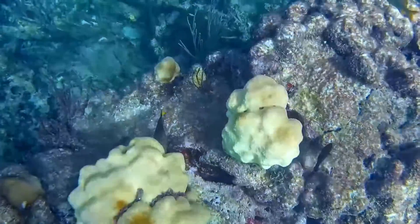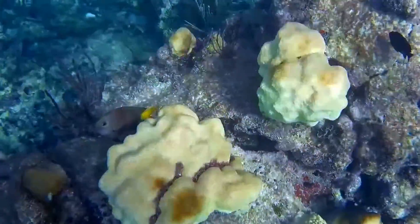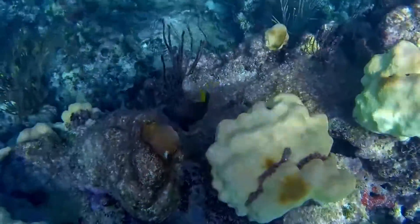The damselfish are nearly always found solitary. Adults can grow to around 8 inches long.